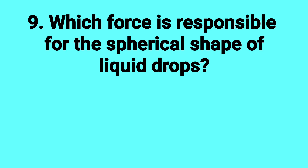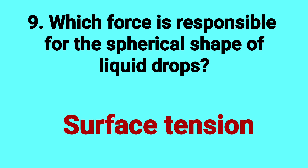Which force is responsible for the spherical shape of liquid drops? Answer: Surface tension.